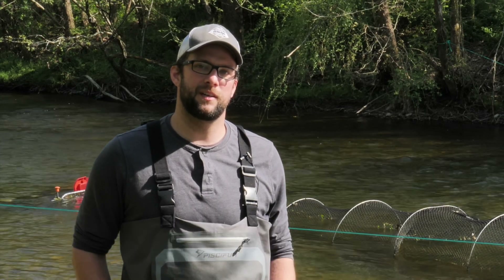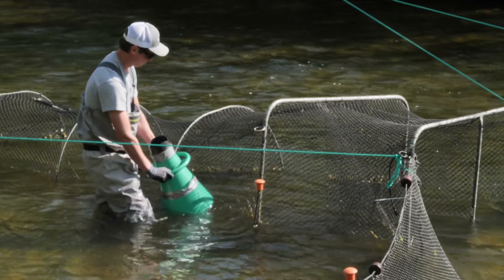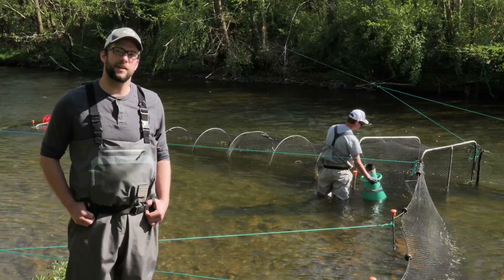The wings will funnel the fish up into the trap and we'll be able to check the trap in the morning and evening and pull out any fish that we catch in there, and hopefully there's some sicklefin.